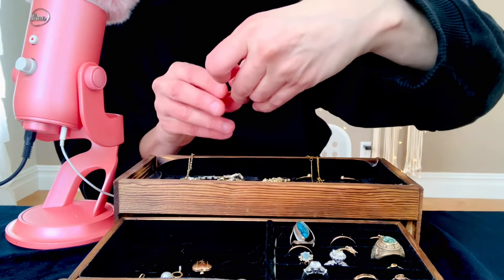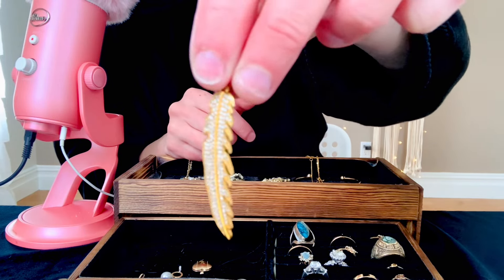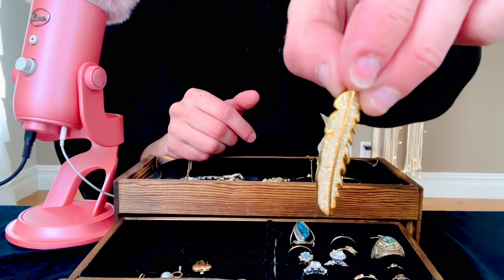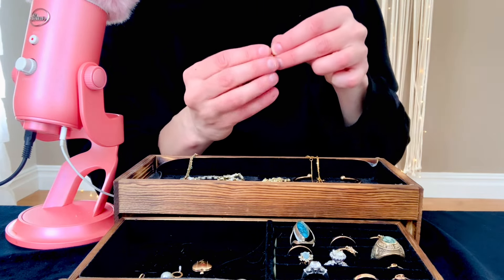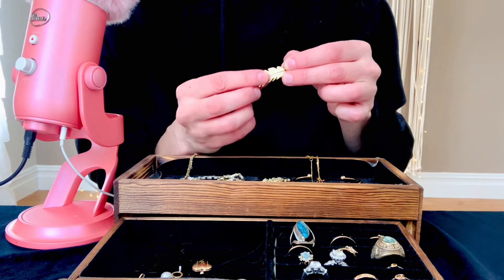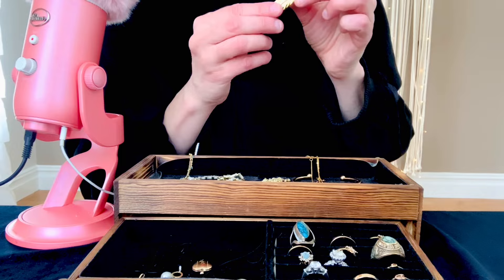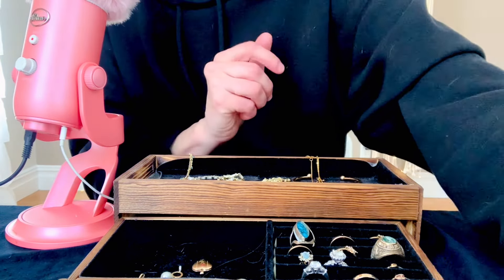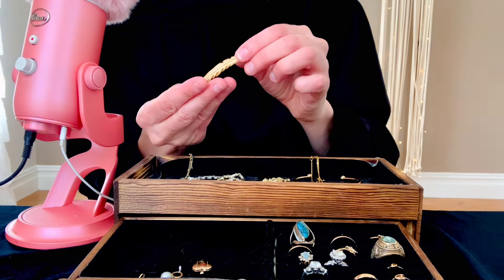Then I've got this big feather here. This is costume — I don't really wear it a lot. I bought it online, actually on Etsy. I just thought it was cute at the time. It's kind of just been sitting in here, kind of unused sadly. But it is very cute.